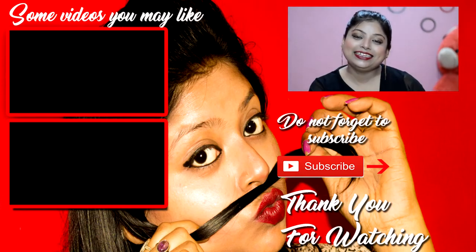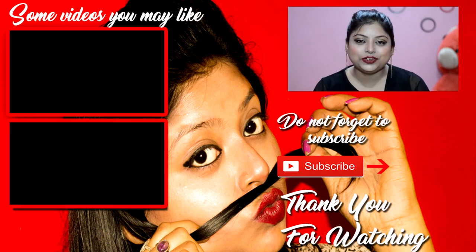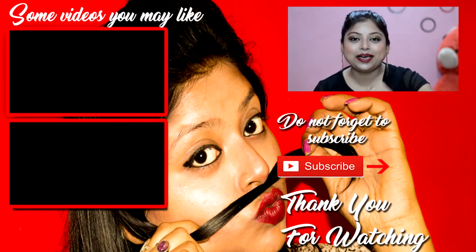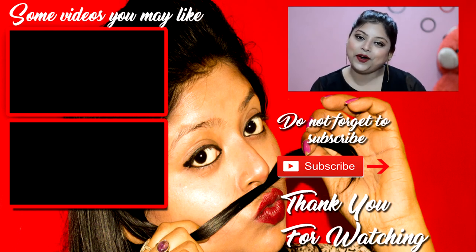So that was my five uses of rose water which you can also try — please let me know how it was in the comment section. If you loved this video, please give it a thumbs up, and if you haven't subscribed, please subscribe because I'll be bringing more such amazing and fun videos for you guys.